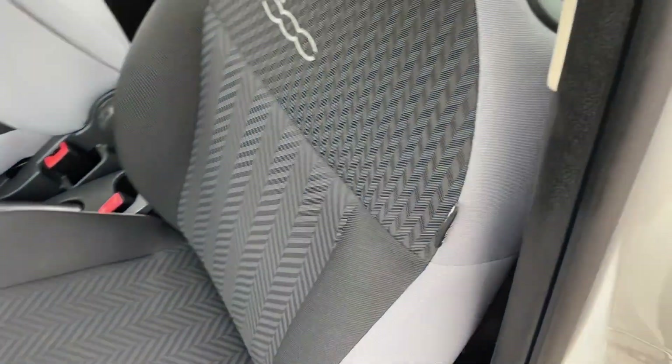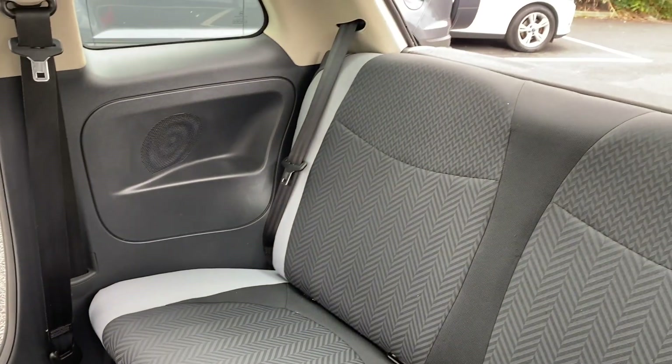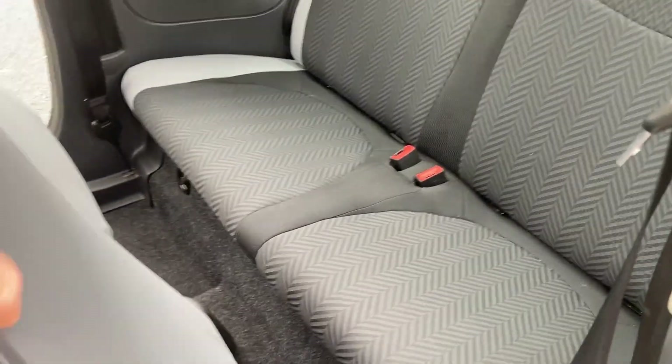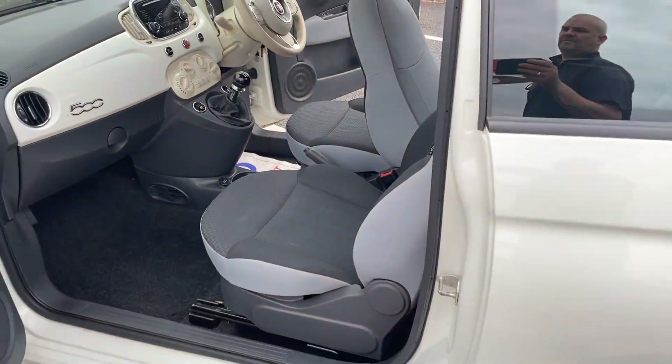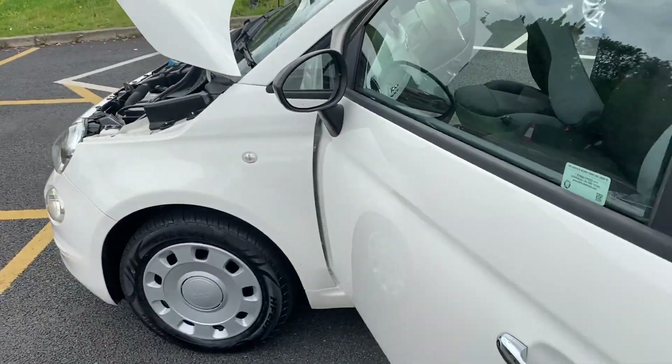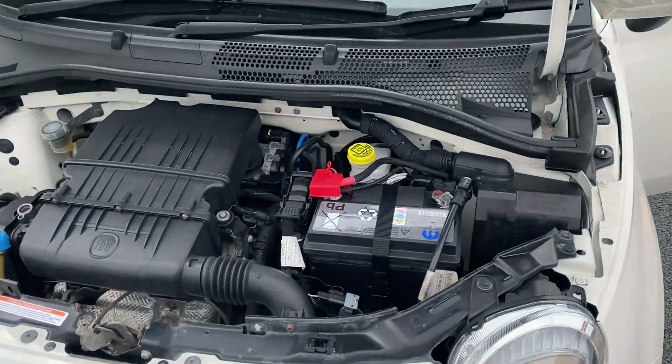We have just done a service and an MOT on it as well. The V5 is here so it is all ready to go. It is free from any pet and smoke smells. It will come with a three-month warranty, but you can upgrade your warranty to a 12-month AA warranty with recovery for just £299.